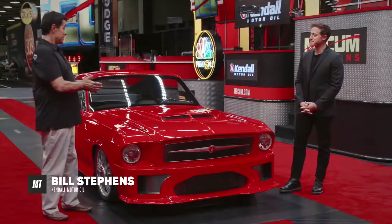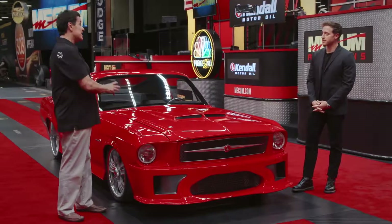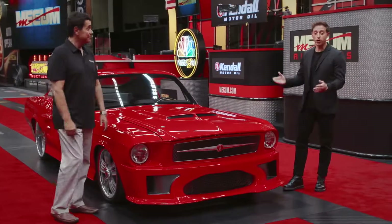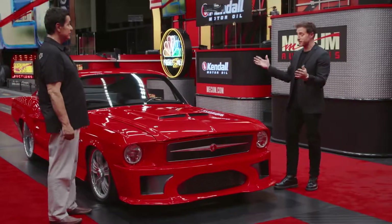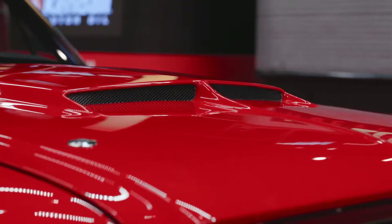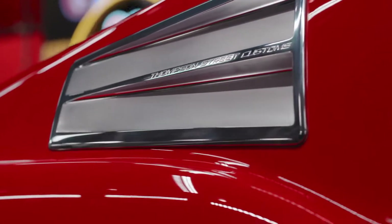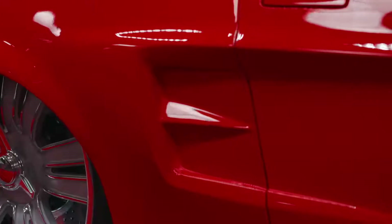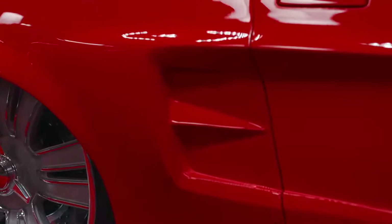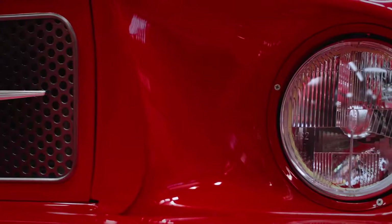It is such a pleasure to be here. This has been quite a project, and this day we've been waiting for for quite a while, and I think it's been well worth the wait. You've been a part of this from inception to now, and this is your first time seeing it. Can I get your first reaction? Just stunning, just breathtaking. The last time I saw this car it was bare metal, so I haven't even seen it in paint. But this red — I like to call it Kendall red — just brings the entire automobile to life. It's just spectacular.